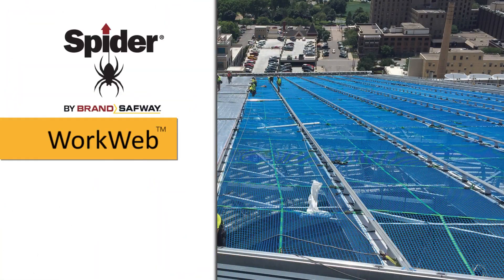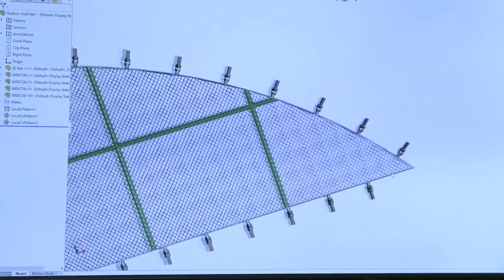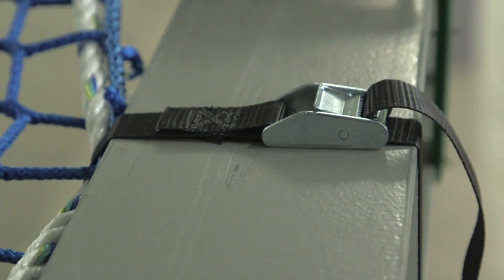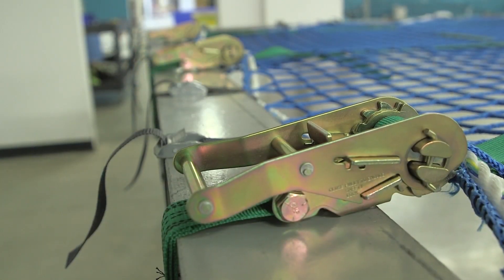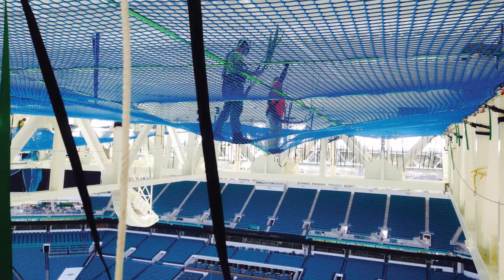SPIDER WorkWeb work access netting improves crew mobility and safety and eliminates lifts and scaffolds. The innovative engineered net and tension strap design provides a unique and versatile work access and safety solution at height, saving contractors time and money.